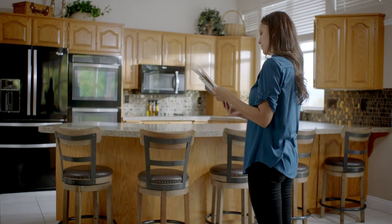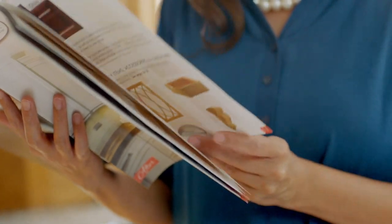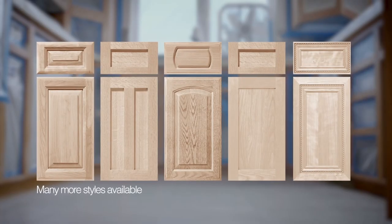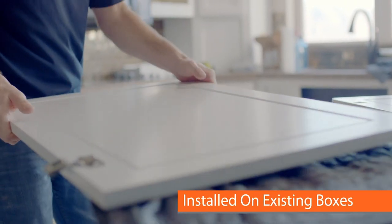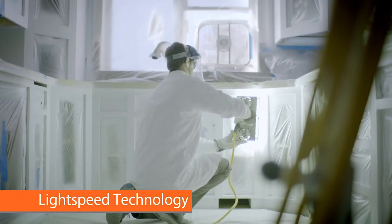If you're ready to update the style of your kitchen, you don't have to go through a full remodel with all new cabinets. Enhance can refinish your existing cabinets with a new color, or provide a completely new look with cabinet door replacement by installing new doors and drawer fronts on your existing boxes. We then expertly refinish the boxes to match for a high-quality new style.